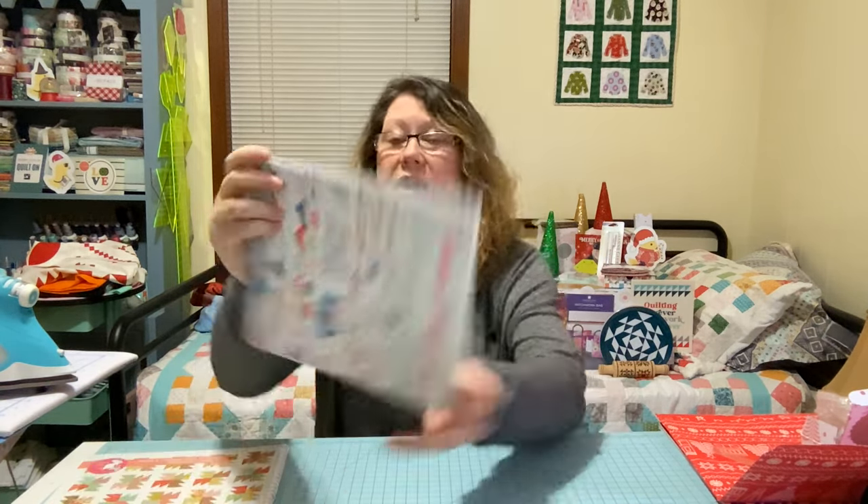Missouri Star and Fat Quarter Shop are having some really good deals. Today on Fat Quarter Shop, I saw a charm pack for 95 cents — something like that — and I was like, what? I'm pretty sure it sold out now, but that was crazy.